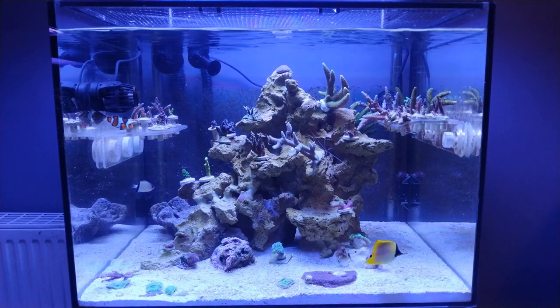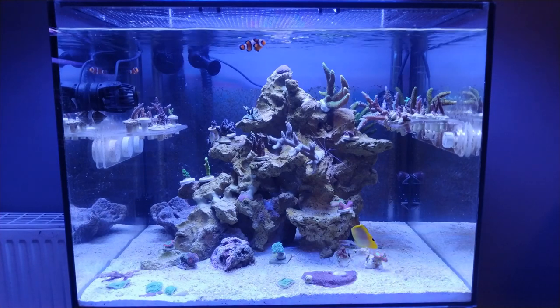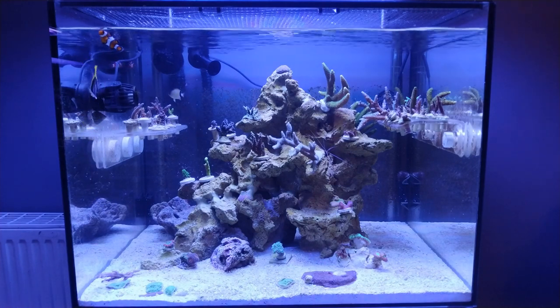Hi everybody, welcome back to the Opinionated Reefer. My name's Andy and in this video we're going to cover the three month update of the SPS dominated nano tank. So let's dive right in.